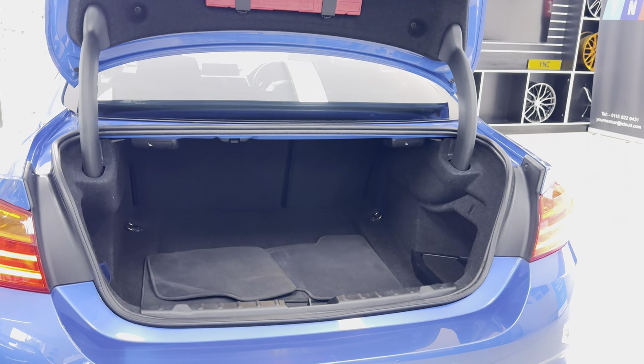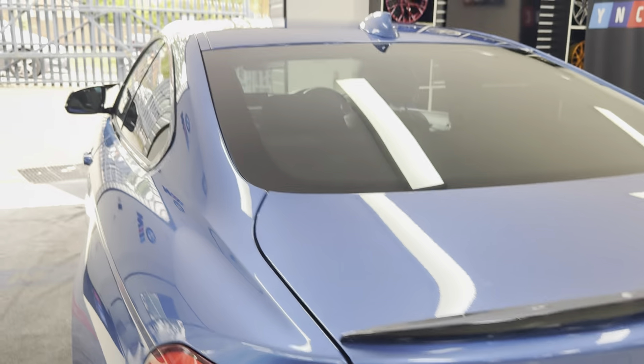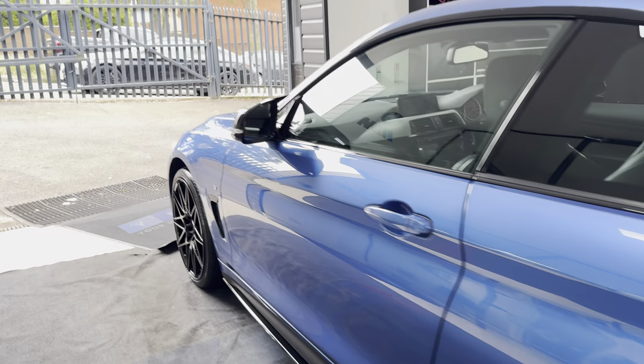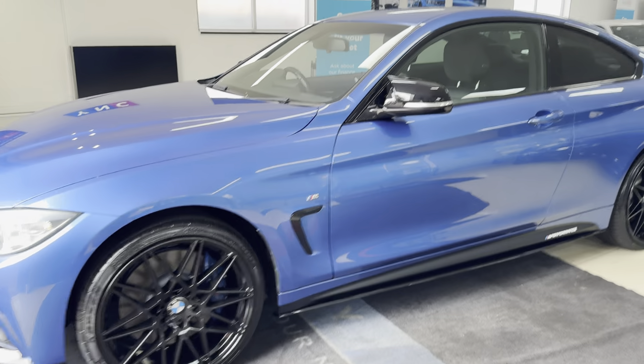As you can see, it's got a really good sized boot, so not only is this a very powerful car, it is also a practical one. Onto the passenger side again — as you can see, it's been maintained to a high standard and it looks really well in this S-Trail Blue.